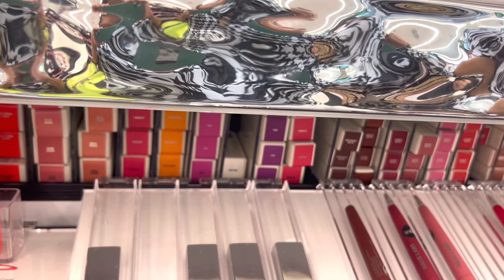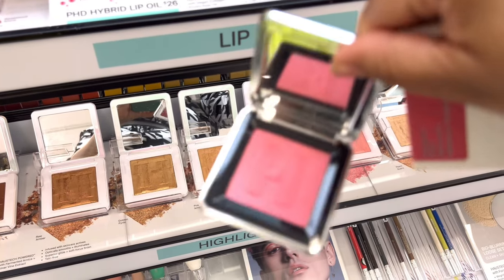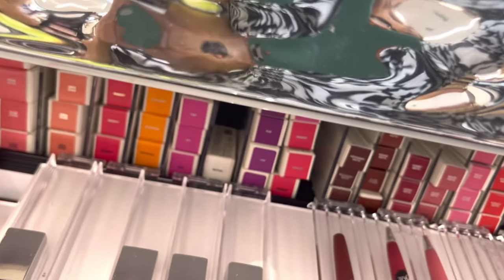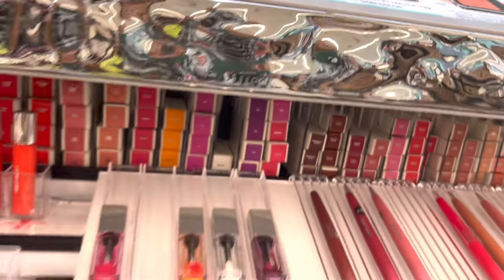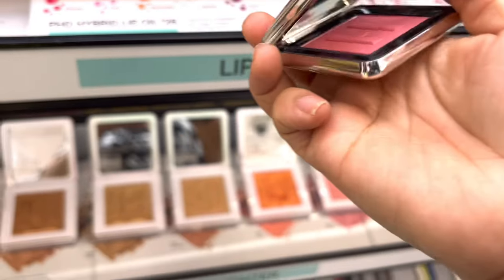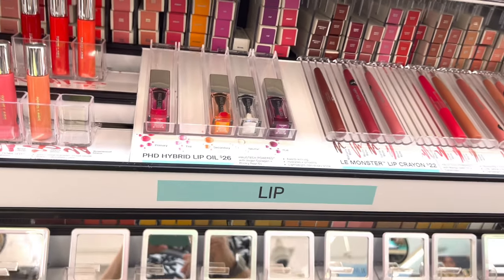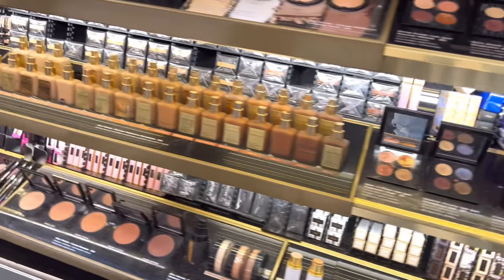I have not tried anything from House Labs but I hear the blushes are phenomenal. This is what I get for browsing Tati's Instagram - I saw this Hibiscus Haze from House Labs and it is such a beautiful shade. The packaging is so sleek - it reminds me of Gucci or Dior. I absolutely love the shade. I'll look at the lip products too, but I didn't put anything lip in my cart.